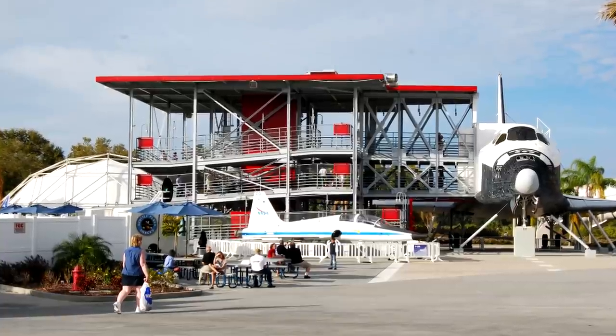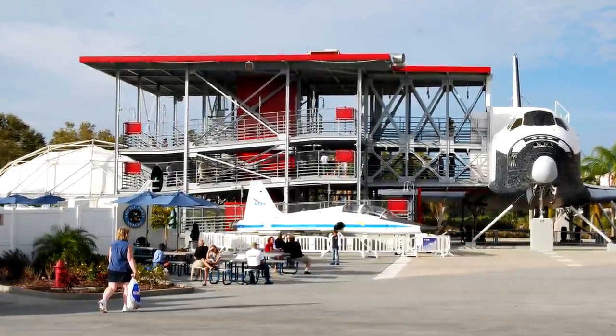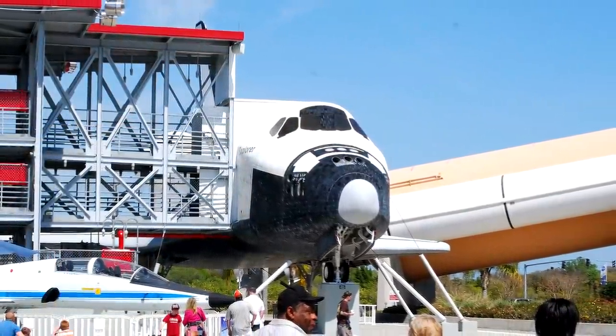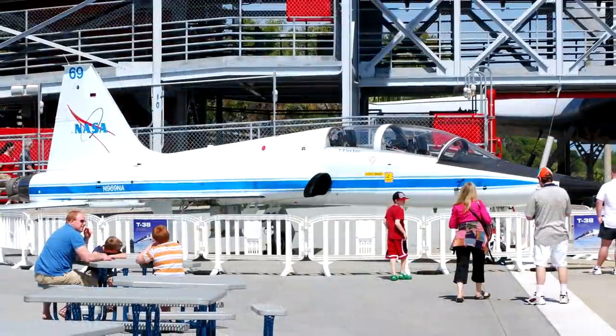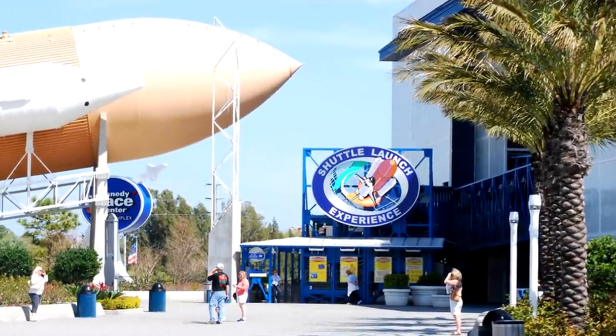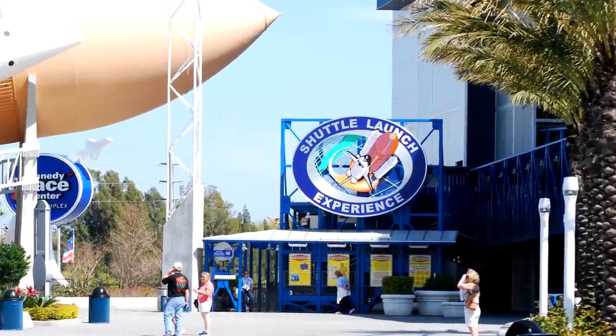One of the really cool things you can get up close to is a real space shuttle. When we were there they had a pretty good-sized mock-up, but now they've actually got the real Space Shuttle Atlantis sitting there. You can walk up and inside and check out how it looks inside the space shuttle and get an up-close look at something that really flew in space. Right next door is the Shuttle Launch Experience, a big motion simulator that lets you feel what it would be like with the G-forces and everything during launch.